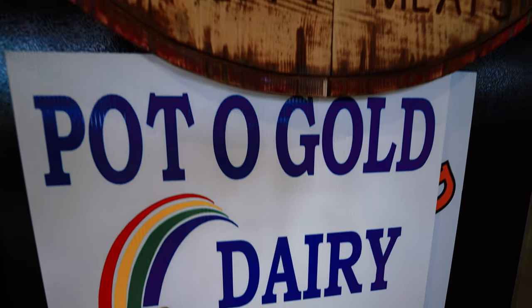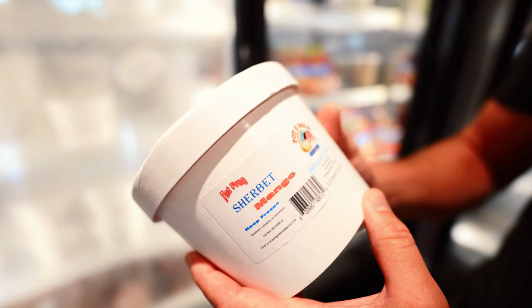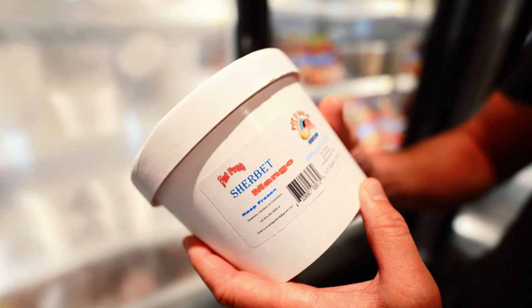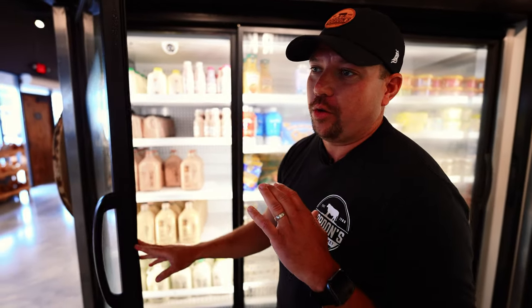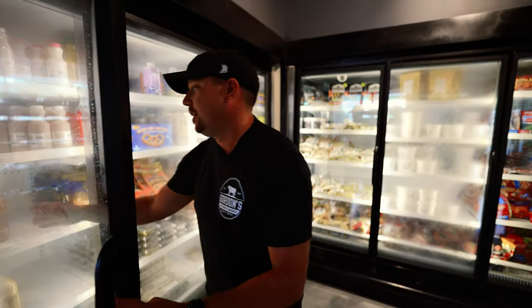Pot of Gold brings in two separate products for us. Their milk is unbelievable. Their ice cream and sherbet also pretty tremendous. Cambridge Springs, Pennsylvania — sticking with Pot of Gold, a local favorite. People go absolutely crazy for it. For us, it was a no-brainer.